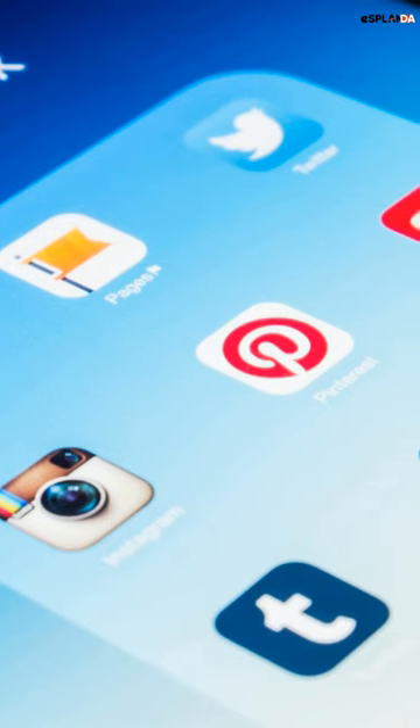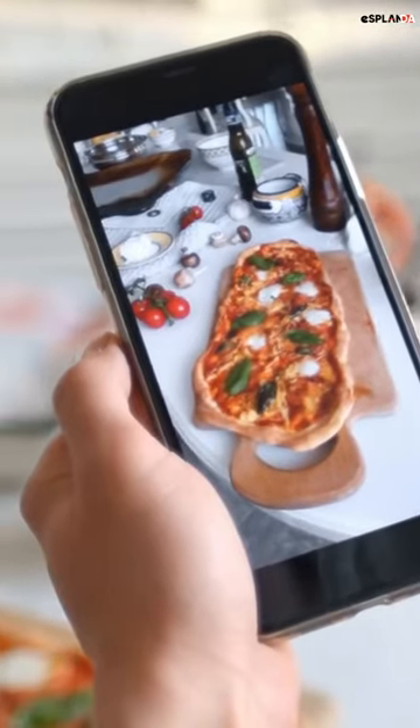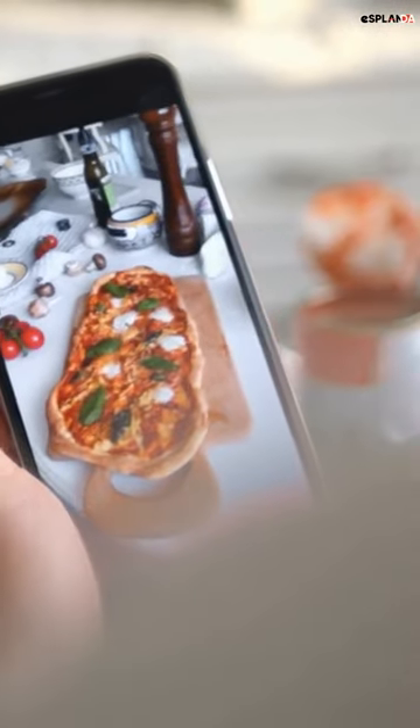Next up is social media marketing. Use platforms like Facebook and Instagram to showcase your products, share recipes, and engage with your customers.